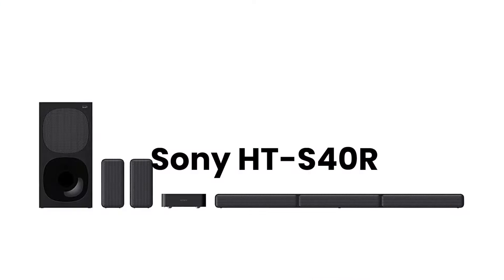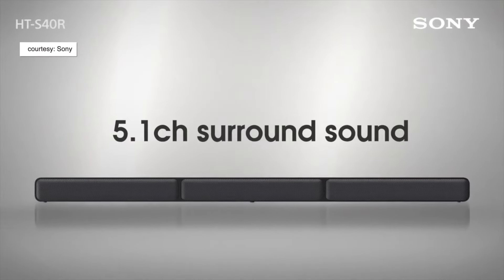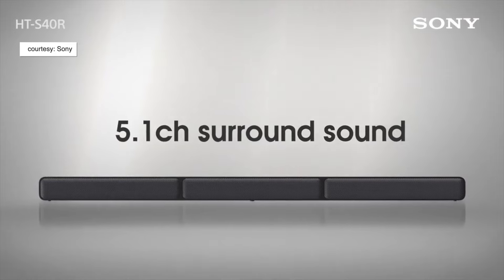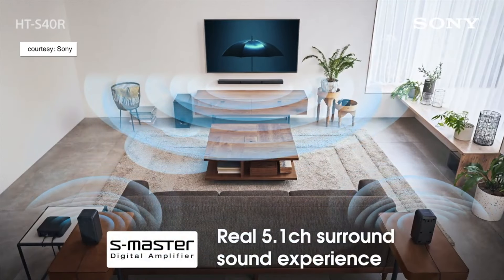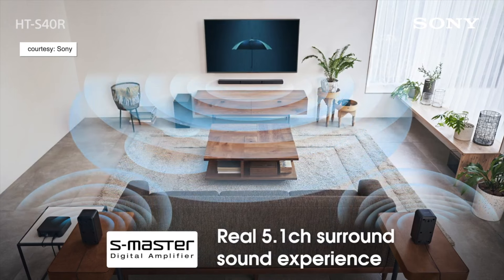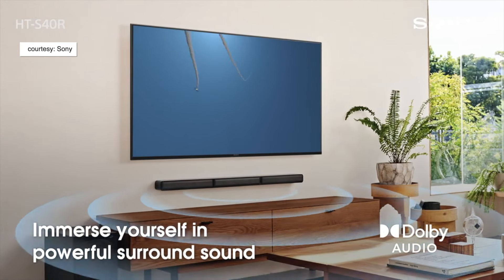Moving on, the Sony HT-S40R performs slightly better than the S20R we spoke about earlier, and the use case is almost the same — it's also a 5.1 system with the same center, left, and right channel configuration. But the biggest difference is that it comes with wireless rear speakers, meaning you don't have to run wires from the rear speakers to the subwoofer through your living room like with the S20R.